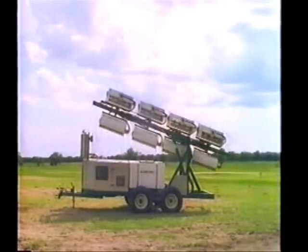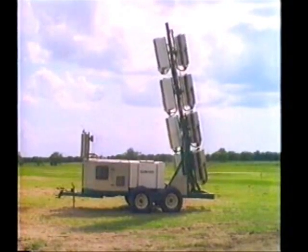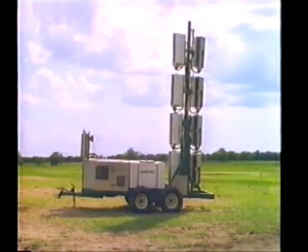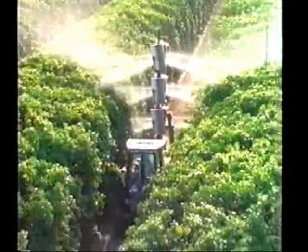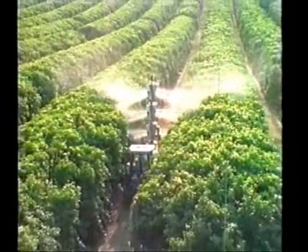Introducing the Kertex Spray — the most advanced spraying system you've ever experienced. The one spraying system that is not only better on your citrus, but better on your wallet.